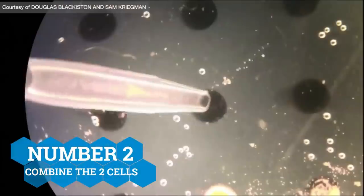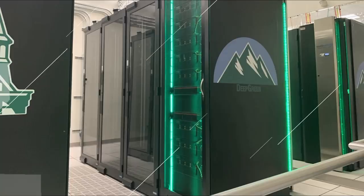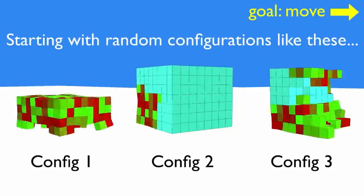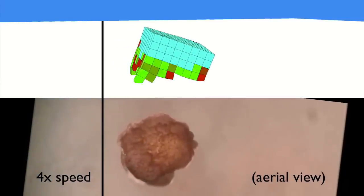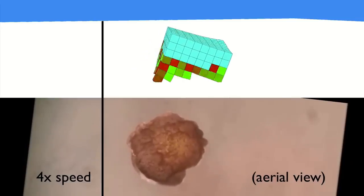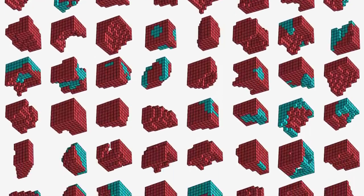Number two: they combined the two types of cells with the help of a supercomputer to come up with the most efficient arrangement. And number three: what they got was a moving, healing, eating — quote-unquote — being that is neither human nor animal, that could perform tasks it was designed to do.